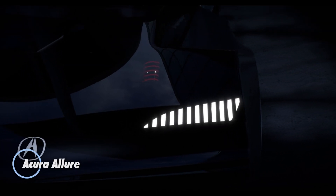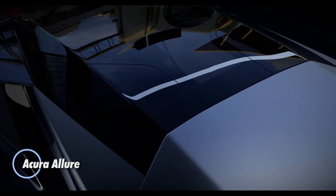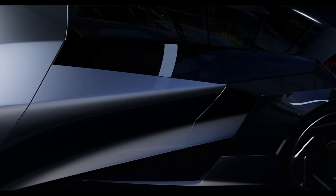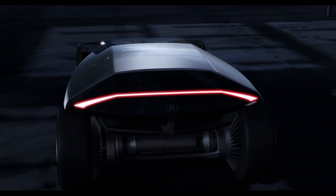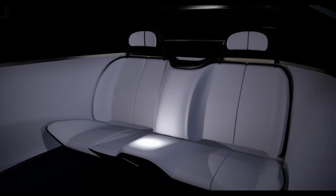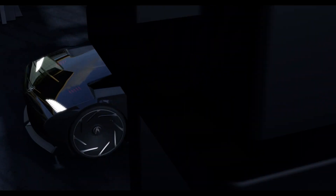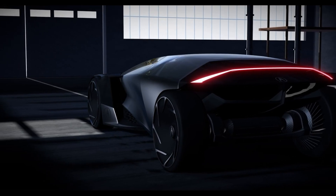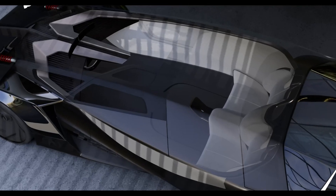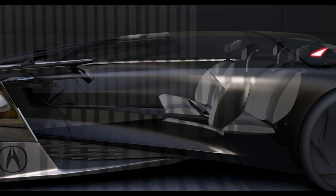The Acura Allure concept car fuses high-performance thrills with the comfort of a luxurious lounge, embodying the perfect blend of speed and relaxation. With its dual driving modes — Engage and Lounge — the Allure seamlessly adapts to your needs. In Engage mode, it morphs into a sleek single-seat supercar with an hourglass form and dynamic surface technology featuring transparent panels that immerse the driver in an exhilarating road-connected experience.